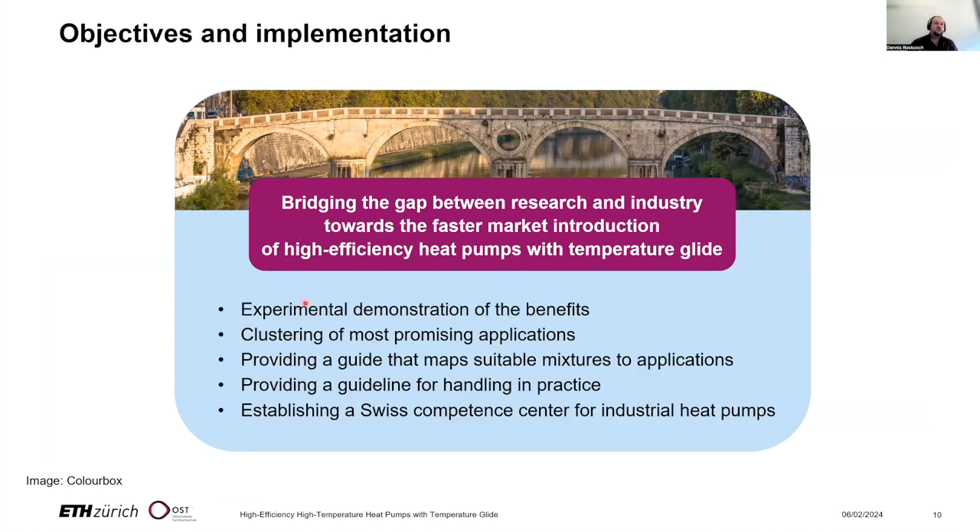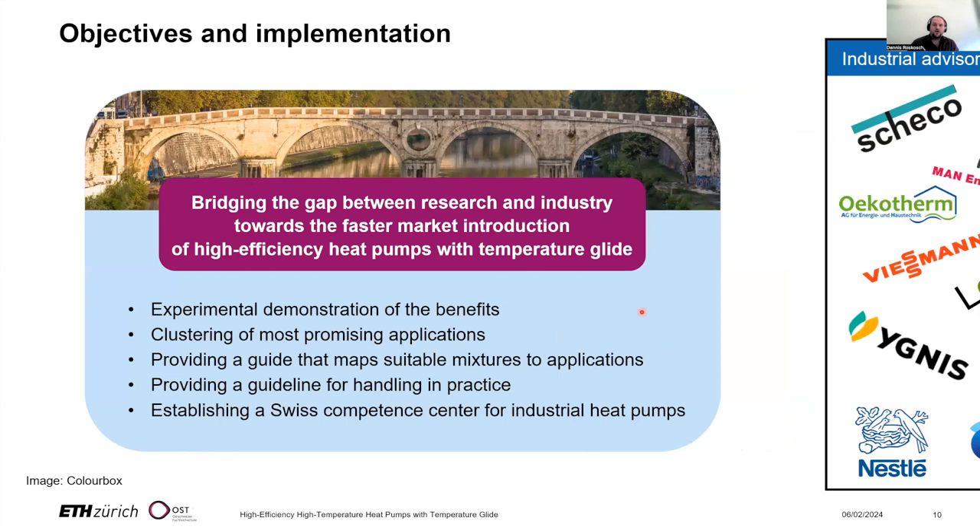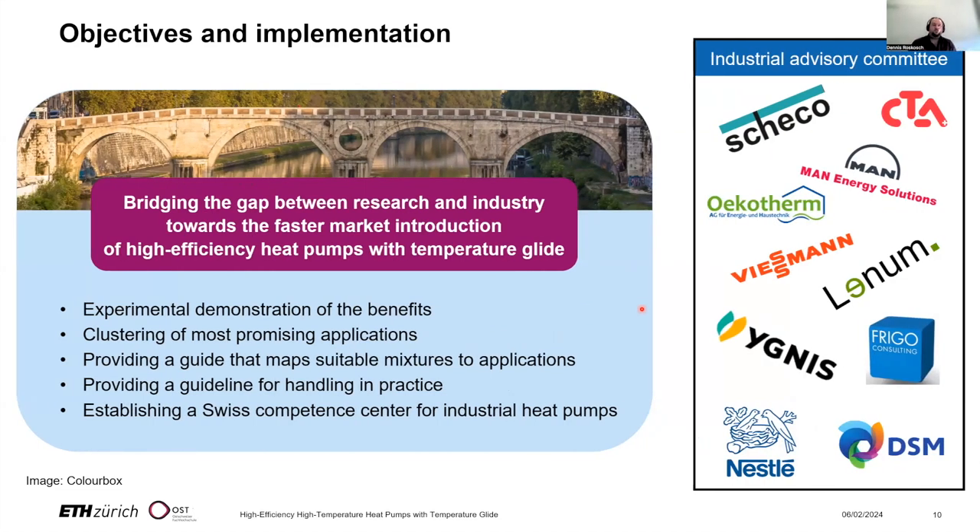This includes experimental demonstration of the benefits, clustering of the most promising applications, and providing a guide that maps suitable mixtures to applications. We also address practical handling of mixtures — for example, if there is a leakage and refrigerant is lost, we need to know the current composition inside the heat pump before refilling. We also establish a Swiss Component Center for Industrial Heat Pumps. To bridge the gap and gain industry insights, we have a prominent industrial advisory board comprising partners along the entire value chain from manufacturers to planners to users.